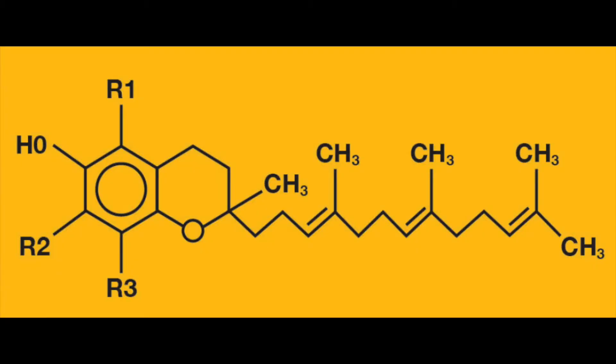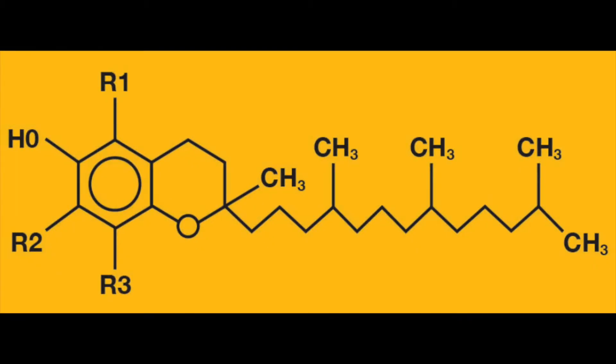Natural plant-derived vitamin E is composed of eight different derivatives: alpha, beta, gamma, and delta tocopherols, and four tocotrienols. Tocotrienols have an unsaturated side chain and tocopherols have a saturated side chain. Gamma tocopherol is the most abundant tocopherol in the diet, and alpha tocopherol is the most abundant vitamin E derivative found in human tissues.